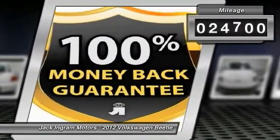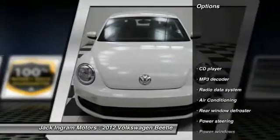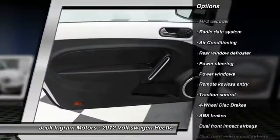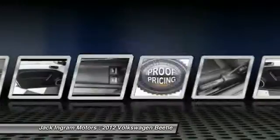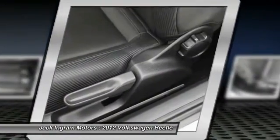This vehicle has less than 25,000 miles. Here are some of this vehicle's great options: traction control, dual airbags, alloy wheels, power steering, air conditioning, four-wheel disc brakes, security system, power windows, electronic stability control, and heated front seats.